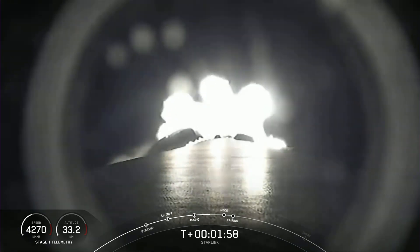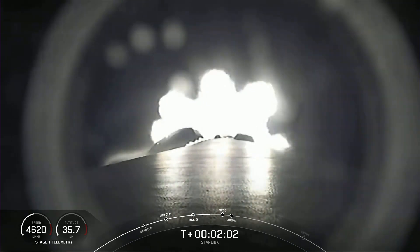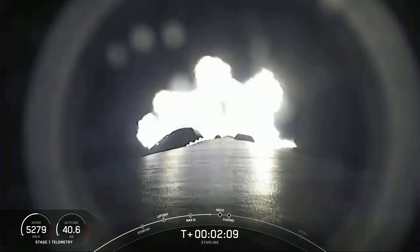While we are able to land on land or at sea on our drone ship, we will be attempting to recover the first stage tonight on our drone ship, Just Read The Instructions.